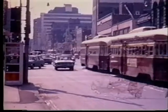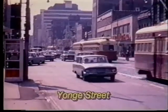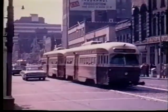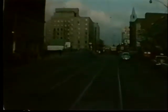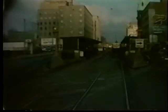Before the Yonge subway was built in 1954, the intersection of Bloor and Yonge was extremely congested with riders transferring between the two lines. When planning the alignment of the Yonge subway crossing Bloor Street, allowance had to be made for the transfer of riders between the subway and the Bloor cars.